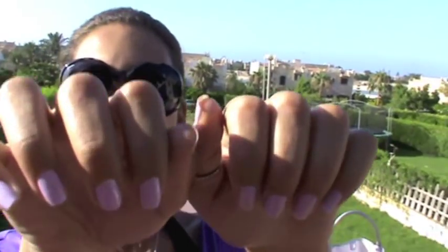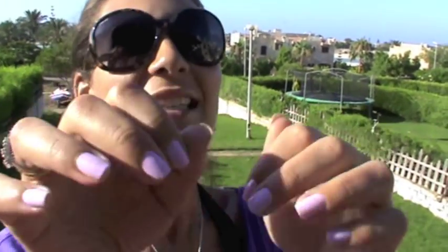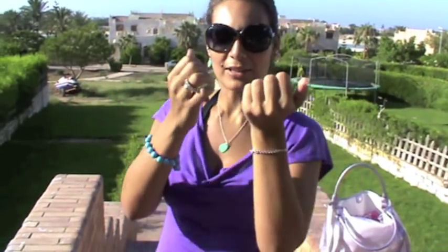For the nail polish, I have from MAC and it's called Little Girl Type. It's a nice lavender color.